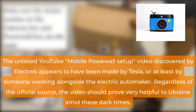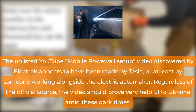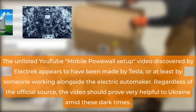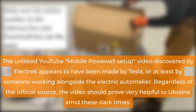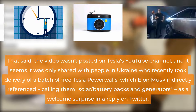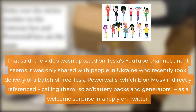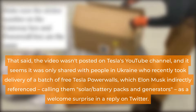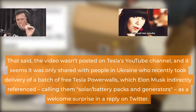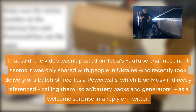The unlisted YouTube Mobile Powerwall setup video discovered by Electric appears to have been made by Tesla, or at least by someone working alongside the electric automaker. Regardless of the official source, the video should prove very helpful to Ukraine amid these dark times. The video wasn't posted on Tesla's YouTube channel, and it seems it was only shared with people in Ukraine who recently took delivery of a batch of free Tesla Powerwalls, which Elon Musk indirectly referenced, calling them solar/battery packs and generators, as a welcome surprise in a reply on Twitter.